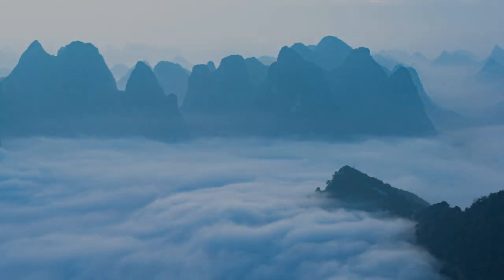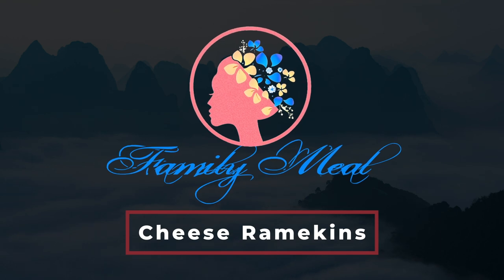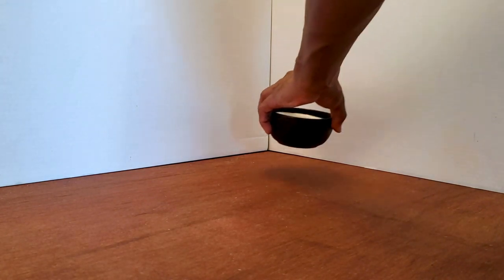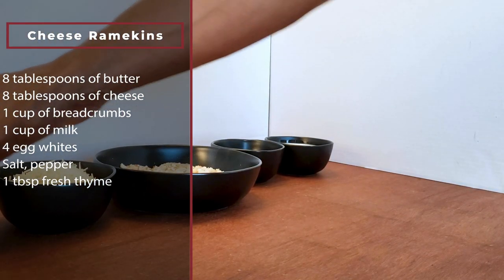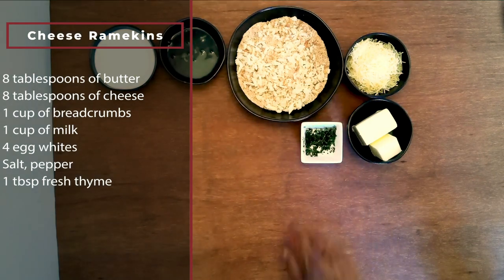I think salty snacks and sparkling wine are a perfect combo, that's why I'm making cheese ramekins next. This little cheesy bite is made of eight teaspoons of butter, eight tablespoons of grated cheese — I'm using parmesan, but you can use any hard cheese you have. One cup of bread crumbs, one cup of milk, and four egg whites.